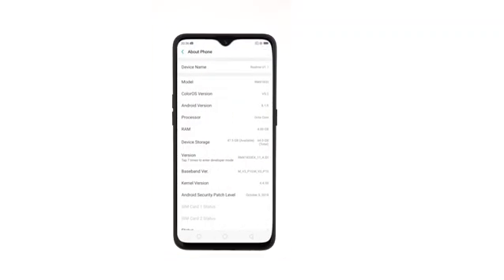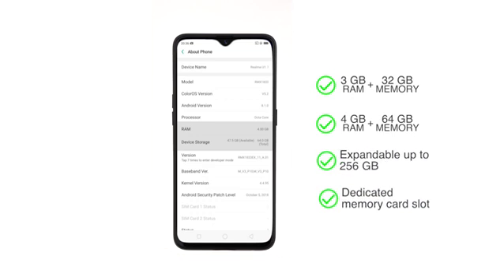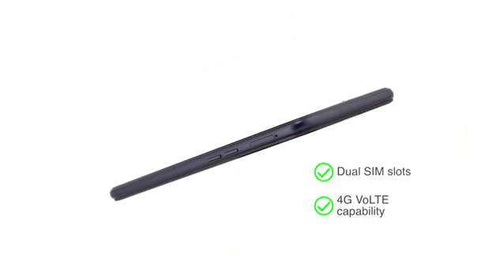You can choose between two memory options: 3GB RAM plus 32GB internal memory, or 4GB RAM plus 64GB internal memory, expandable up to 256GB using the dedicated memory card slot. Both dual SIM slots support 4G VoLTE capability.